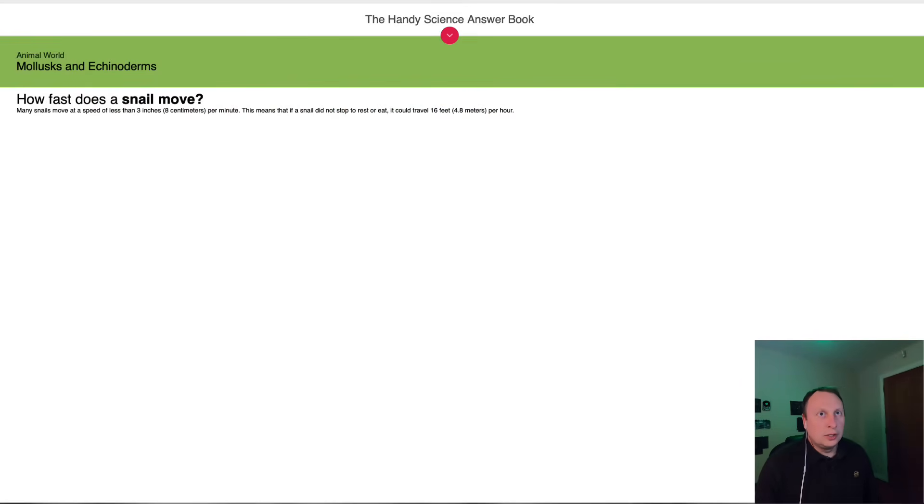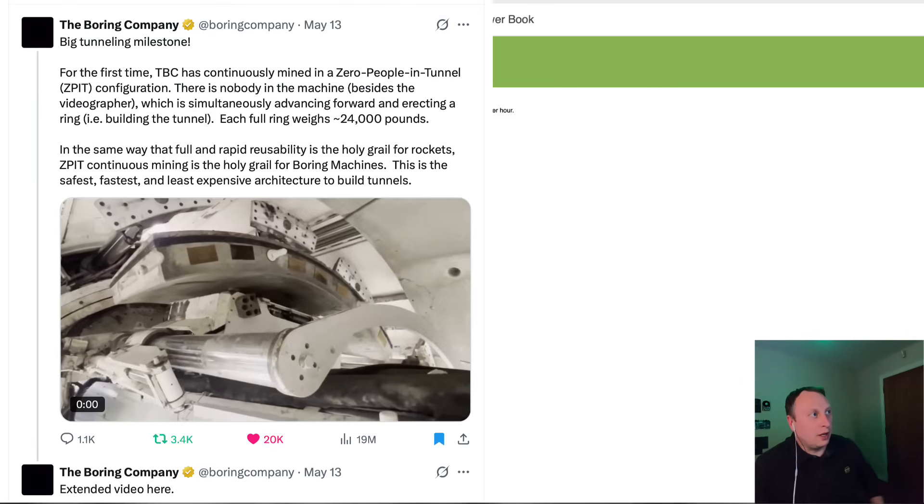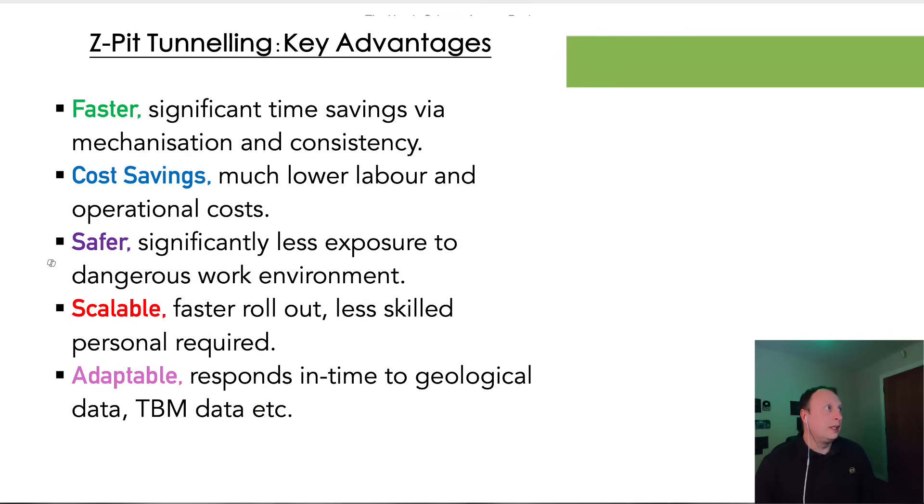Based on what we've just seen, that is an incredible achievement because there are significant improvements and advantages going to be achieved through using this ZPIT process. I want to learn more about continuous mining, but I'm pretty confident they'll do more videos in the future and we can knock that off.